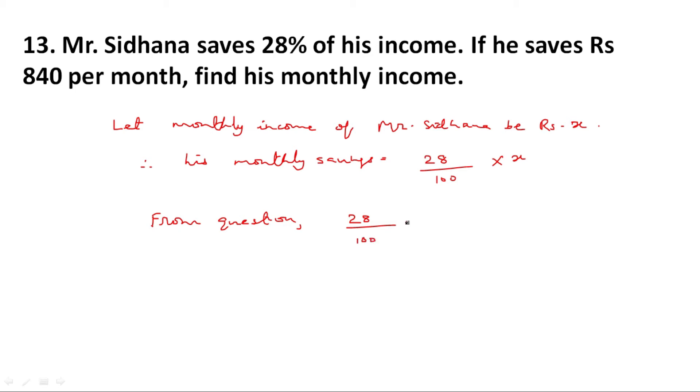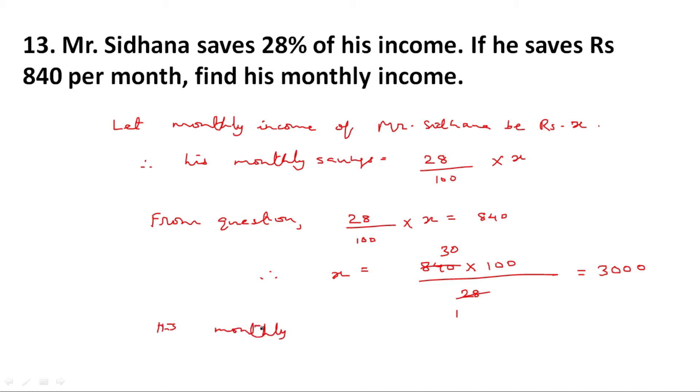It means 28 upon 100 multiplied by X is equal to 840. Therefore X is equal to 840 multiplied by 100 divided by 28. 28 threes are 84, simplifying gives 30 multiplied by 100, which is equal to 3,000. Therefore his monthly income is equal to rupees 3,000.